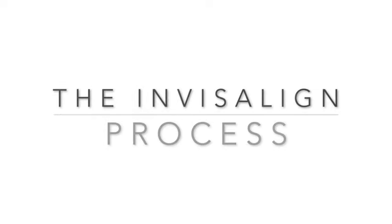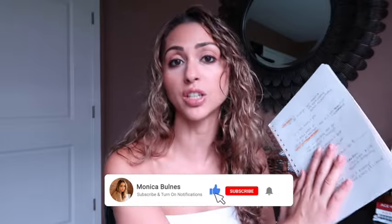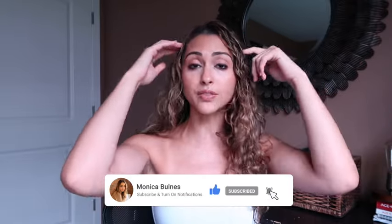So you want to get Invisalign — you're thinking about it, or you just decided to get it and you need to know what to do. This video is for you. I just finished my Invisalign treatment, so I wanted to give you information on things I wish I knew when starting that would have made my life so much easier: how much my treatment was, if I thought it was worth it, and things you should purchase when starting Invisalign.